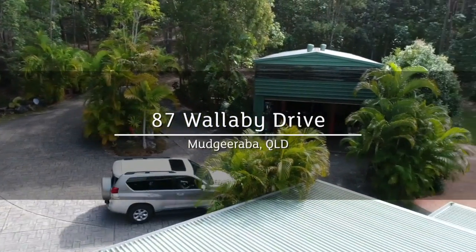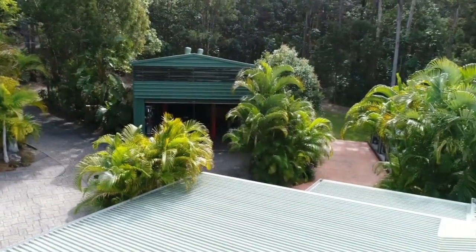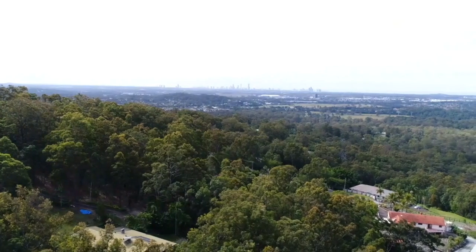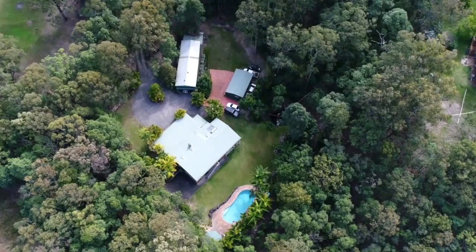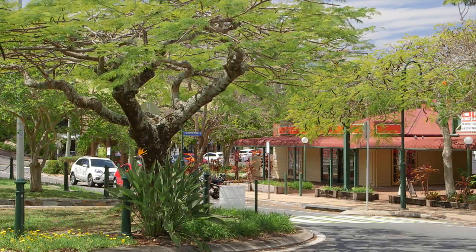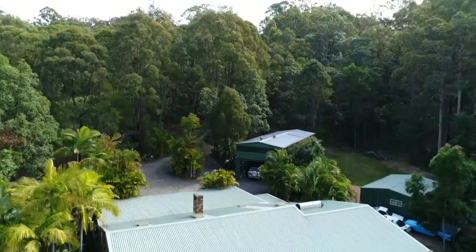Nestled into the hillside on Wallaby Drive, one of Mudjrabah's most tightly held acreage locations, this spacious six-bedroom home provides a flexible floor plan for an extended family. There's four acres of land so close to town — within a five to ten minute drive you're in Mudjrabah — but you feel like you're in the middle of nowhere when you enter the property.